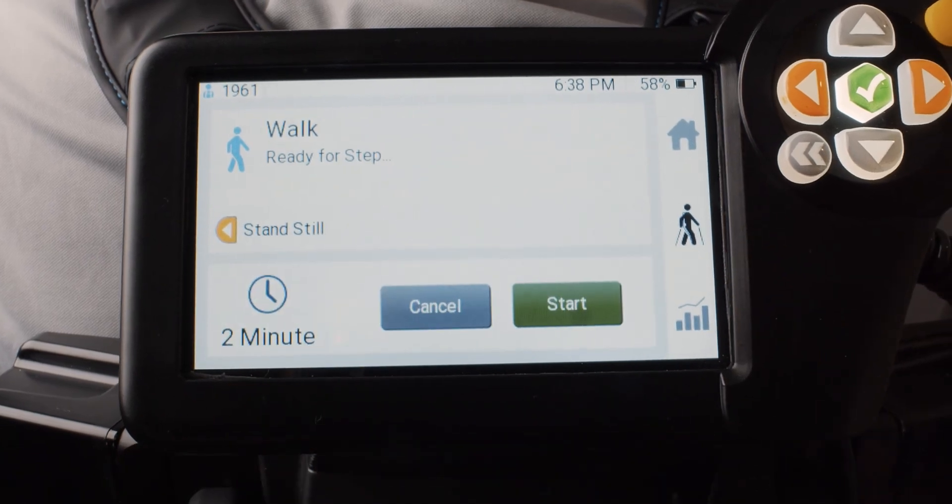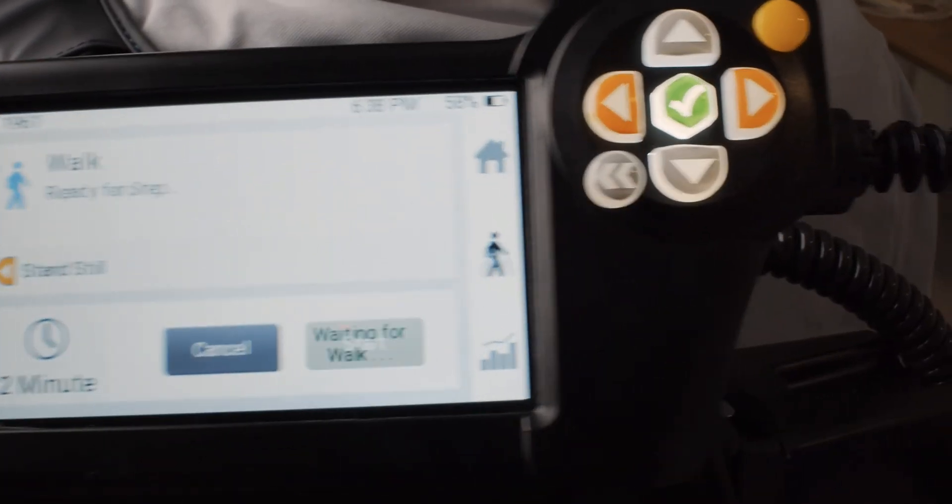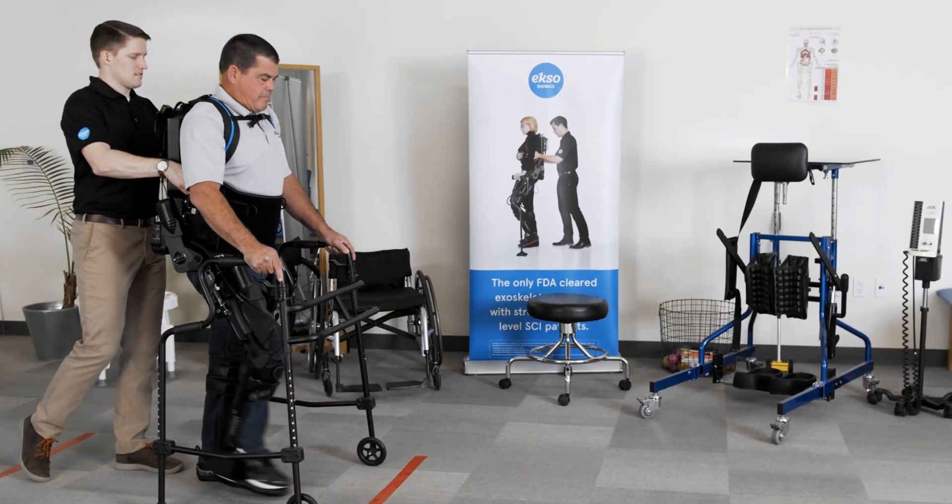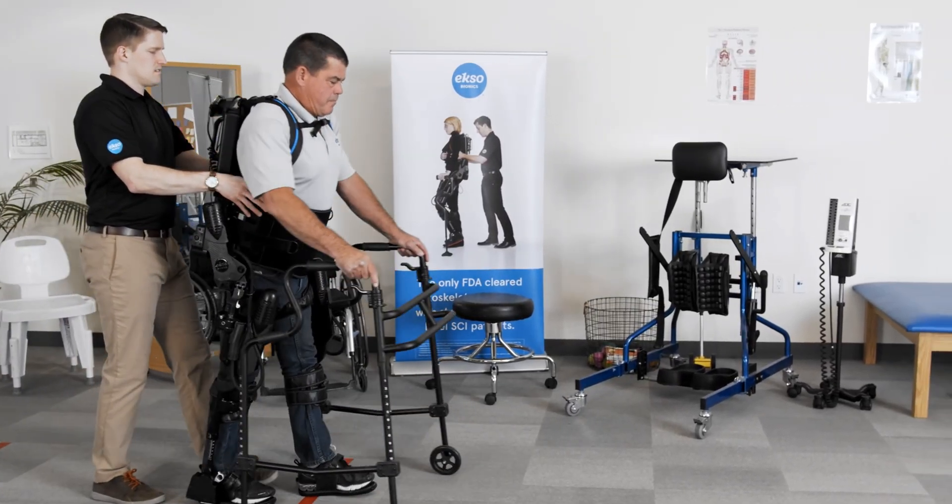With EXO-View, you can now perform outcome measures in your EXO-NR. We've taken the most natural gait in the industry and made it even better. Our mission is simple: to elevate the standard of care. Upgrade your EXO-GT or request a demo of EXO-NR.